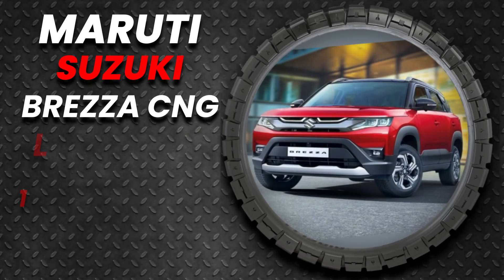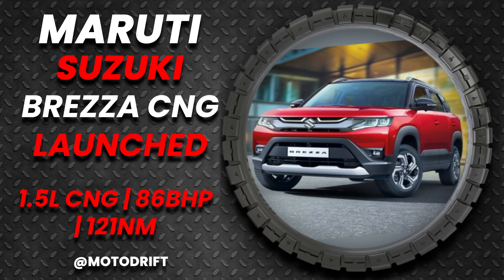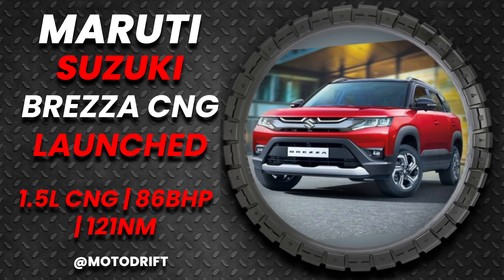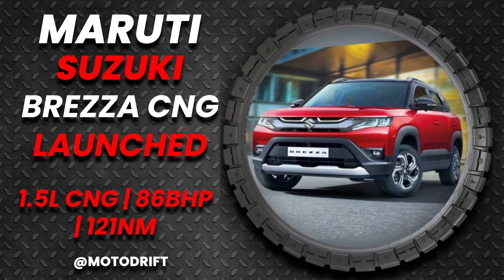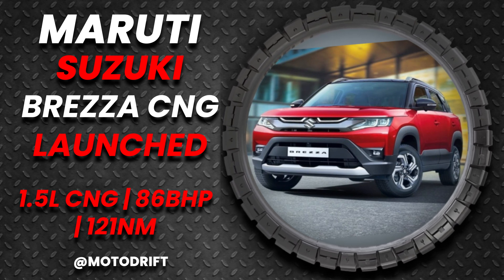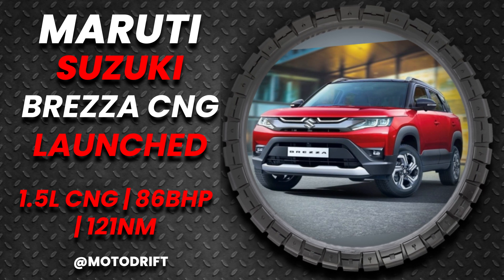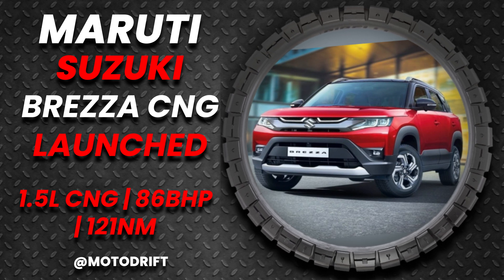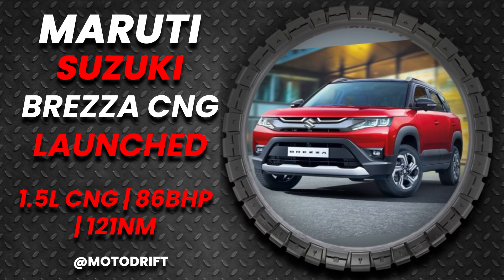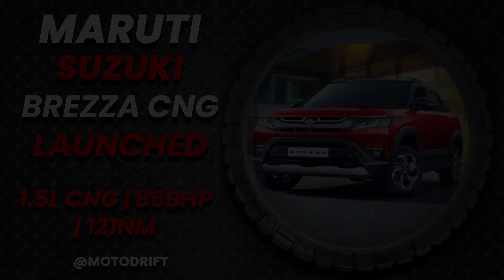The Maruti Brezza will be India's first SUV to come with a factory fitted CNG kit. It will be powered by the same 1.5L K15C dual jet petrol engine. This engine produces 87bhp and 122Nm of torque. The Maruti Brezza petrol manual is priced in the range of Rs 7.99 lakh to Rs 12.30 lakh. Comment your thoughts.